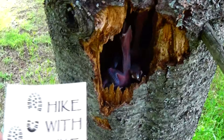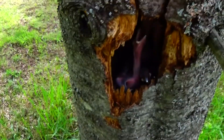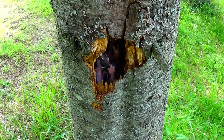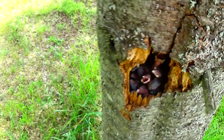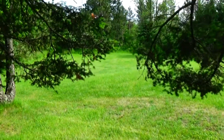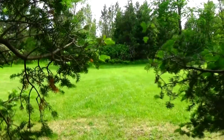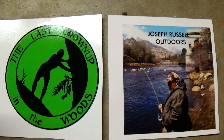I was thinking about Hike with Mike — here's a sticker he sent me when I saw this nest. I did see the mother at the nest earlier today, though I'm not sure where she is right now. This is at my parents' house, just a few miles from where I live. I'll leave a link below for Hike with Mike's channel. I also received two more stickers in the mail — one from Last Grown Up in the Woods and one from Joseph Russell Outdoors, so I'll leave links below for their channels too.